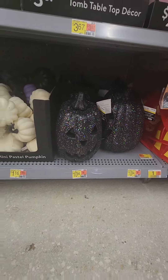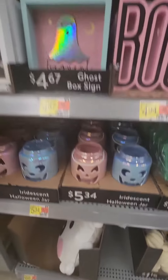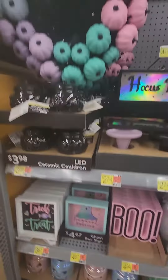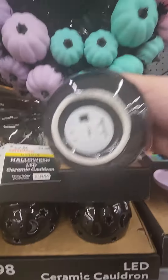For my glitter and pastel lovers, they have a really cute section this year. I'm digging these light-up cauldrons — you can use them as a nightlight and they're LED.